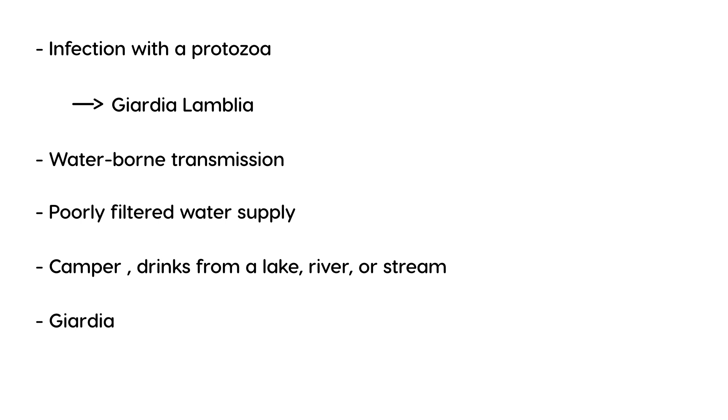What happens is the Giardia protozoa goes into the small intestine and attaches to the wall of the duodenum and jejunum, then multiplies, eventually causing a diarrhea-type infection.